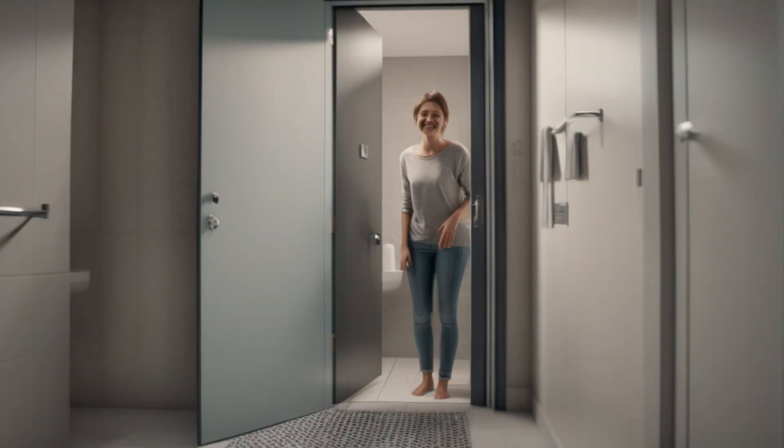Ready to start your day in a space you love? Let's make it happen together. Contact us today for a consultation and let's create a bathroom that transforms your life.